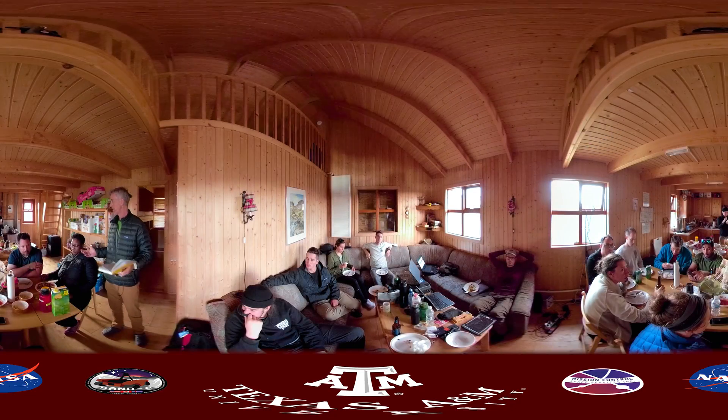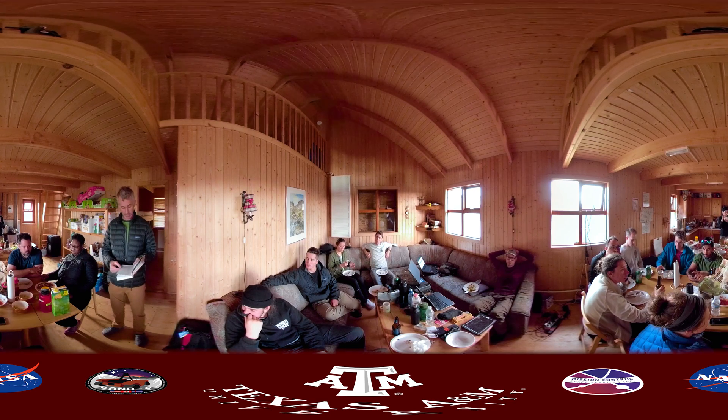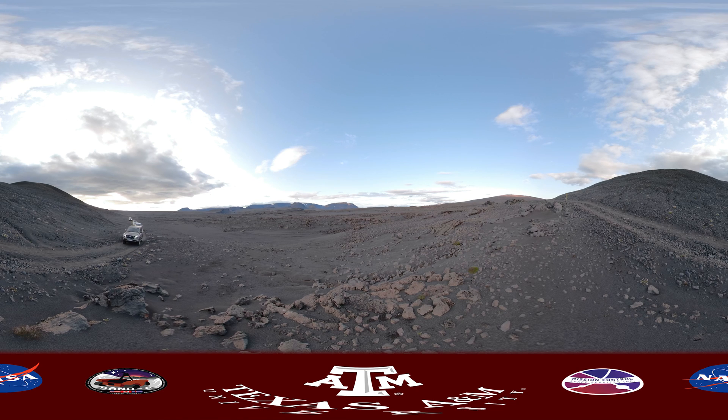To help NASA prepare for its Mars 2020 rover mission, we at Texas A&M were asked to study the most Mars-like place on Earth: the volcanic highlands of Iceland.